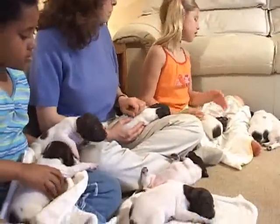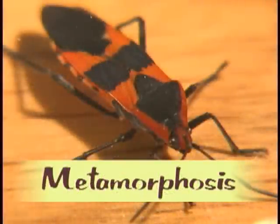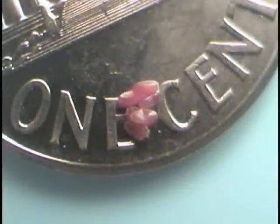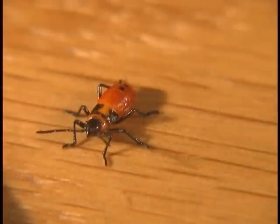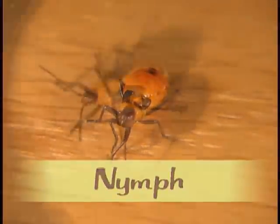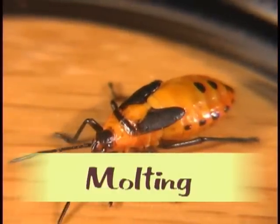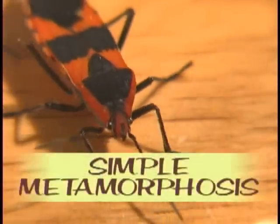Do bugs have a life cycle? All living things have a life cycle. Milkweed bugs are an insect that have a special way of growing and changing called metamorphosis. A female milkweed bug lays as many as 120 eggs at a time. Weeks later, the eggs hatch. The newborn milkweed bug looks like an adult milkweed bug, except that they are very small and have no wings. At this stage in the life cycle, the baby milkweed bug is called a nymph. Over the next few weeks, the nymph will shed its skin many times. We call this molting. Each time the milkweed bug molts, it will get a little bigger. Finally, after the last time it molts, the milkweed bug will have wings and be an adult. That's called simple metamorphosis.